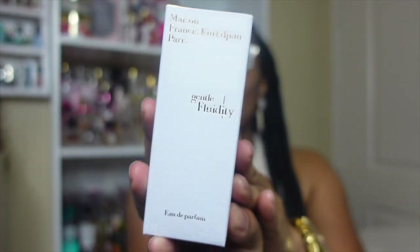Hello beautiful people, welcome — or welcome back — to my channel. If you're new here, my name is Nadia, and in today's video we are going to be talking about a fragrance that was love at first sniff. The fragrance we're talking about today is Maison Francis Kurkdjian — MFK — and this one is Gentle Fluidity Gold.